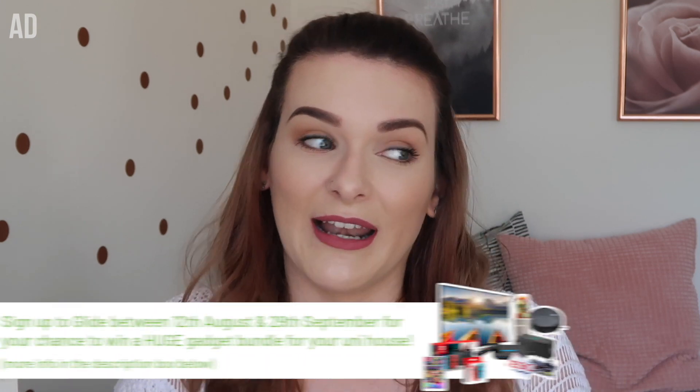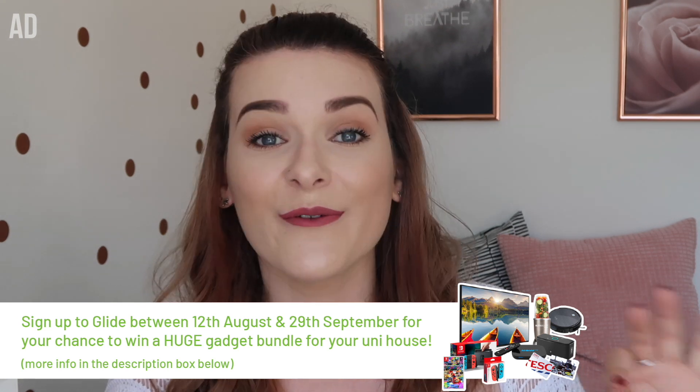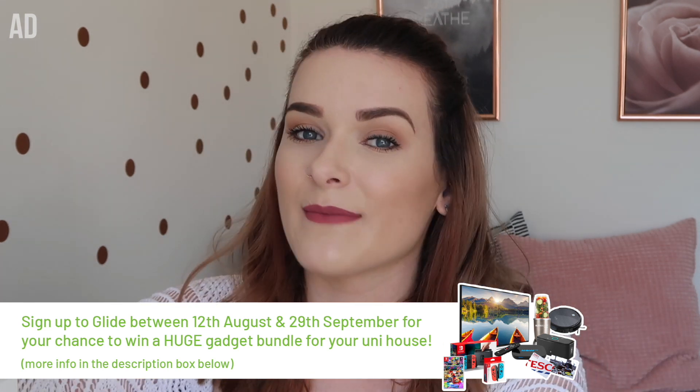That brings me to the sponsors of this video — Glide. I've been working with them over the past couple of months and they are so helpful when it comes to keeping organized. Glide is a student bills company — they help you organize your bills, setting up water, gas, electric, TV, broadband, and all those things. They work out all the payments, group them together, and if you had four people in your house they divide it by four so each person is only responsible for their one individual monthly payment. That takes out the unexpectedness and hopefully saves you some worry. I'll leave the link in my description.